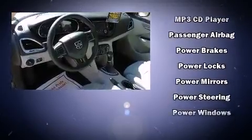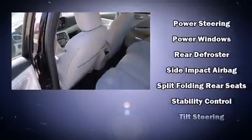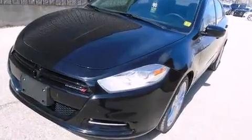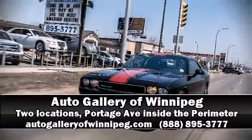A panic alarm and four-wheel disc brakes with ABS are also included. Various mechanical systems are monitored by electronic stability control, keeping you on your intended path. Please don't hesitate to give us a call.